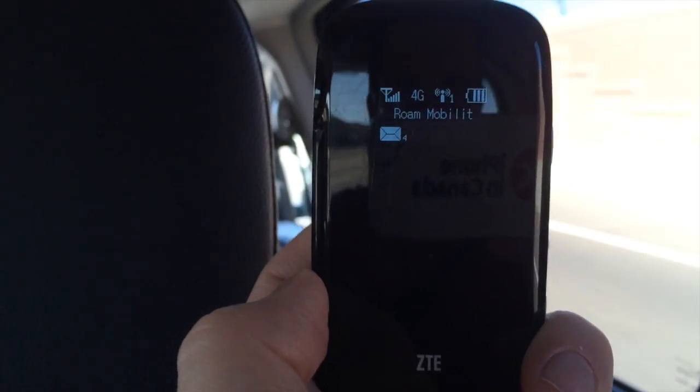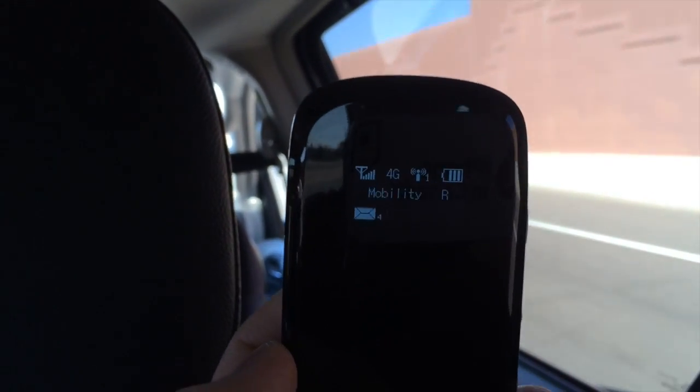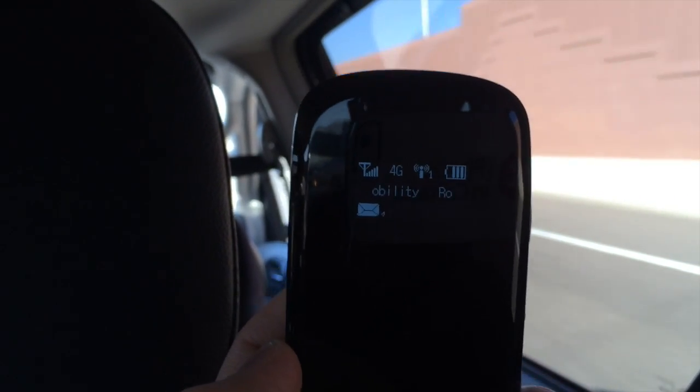I was really impressed with the Liberty Mobile Hotspot. It was so simple to set up and use. It's nice for travelers headed to the U.S. to have more options to choose from.